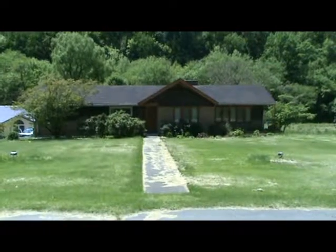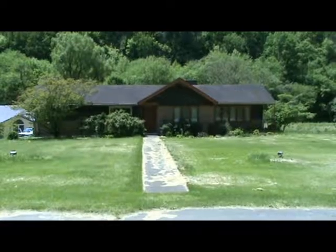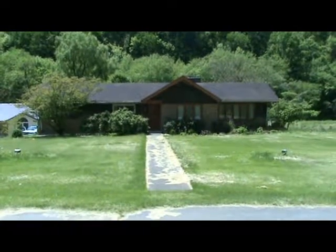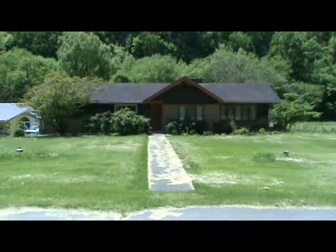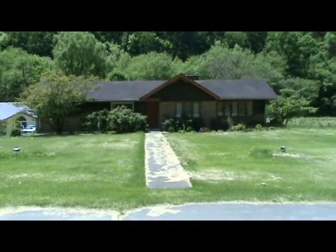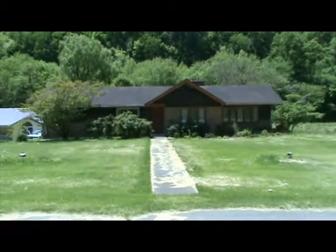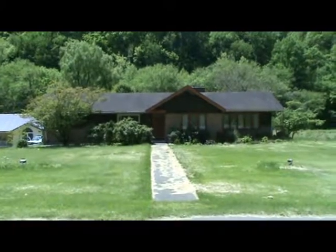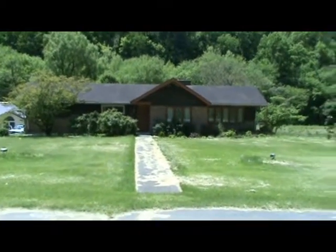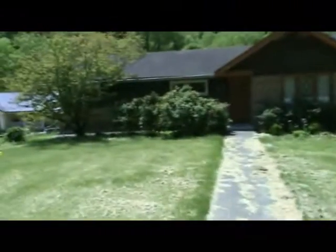Hello everybody, Sparky Combs here. I wanted to share my — I guess now former — house. I lived here for 40 plus years. Me and my wife recently decided, for different reasons, that it was time to move on down the road, literally about 12 miles away. We decided it was time and I thought I'd take you on a little tour of the old house before I leave it for the last time.